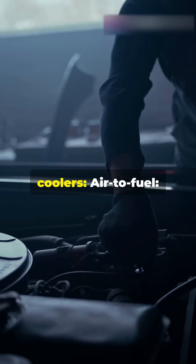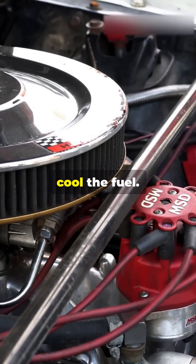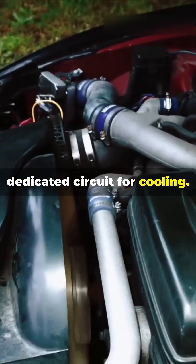There are two main types of fuel coolers. Air-to-fuel acts like a mini-radiator, using airflow to cool the fuel. Water-to-fuel uses engine coolant or a dedicated circuit for cooling.